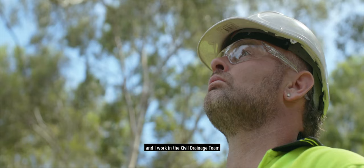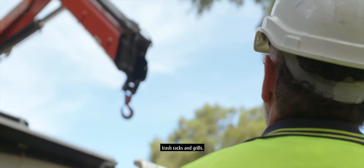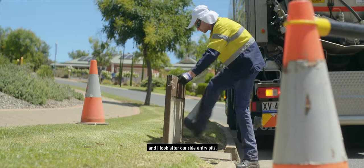Hi, I'm Scott Hunt from the City of Salisbury. I work in the civil drainage team and I take care of the open drains, trash racks, and grills. Hi, I'm Sam from the City of Salisbury. I work in the civil maintenance team and I look after our side entry pits.